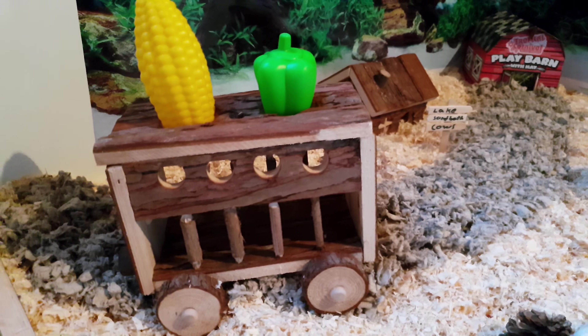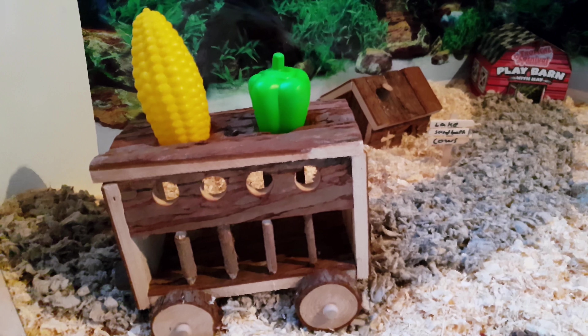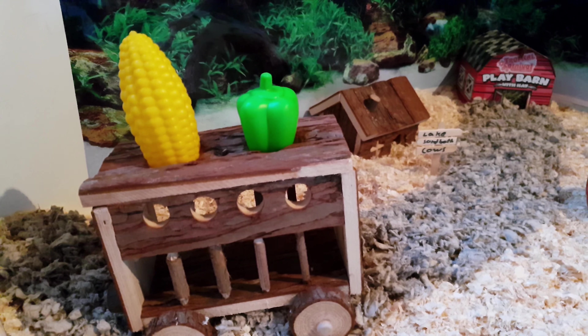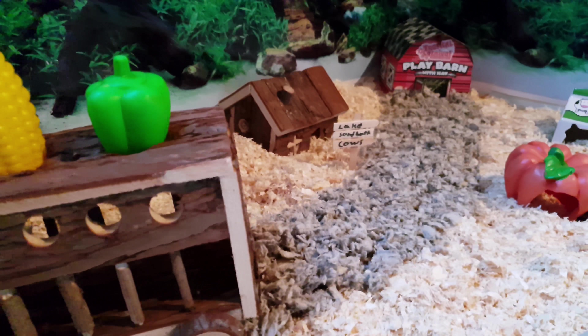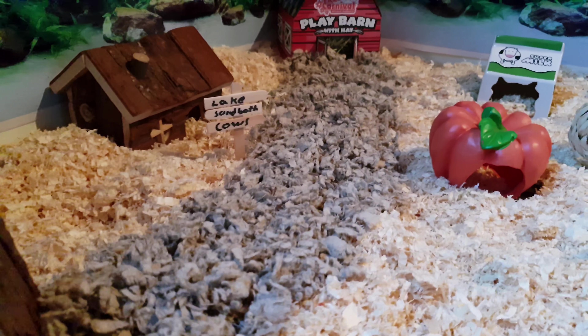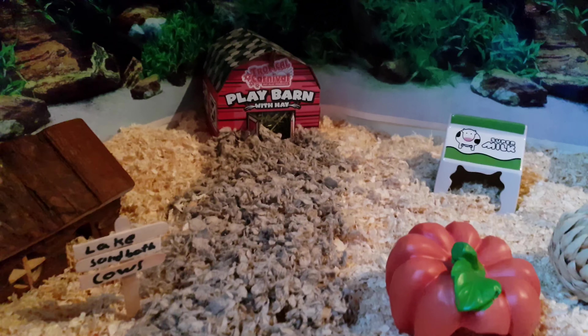Starting from here, this is our cart that we transfer our veggies with. These are corn and bell pepper toys made of plastic, and these are just for decor. And this road made carefully leads to the back there.